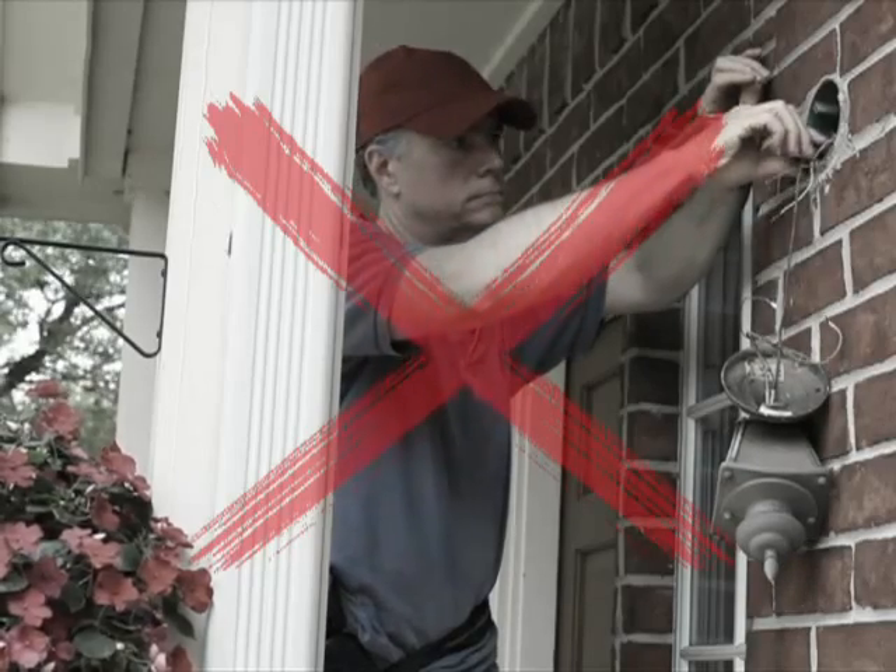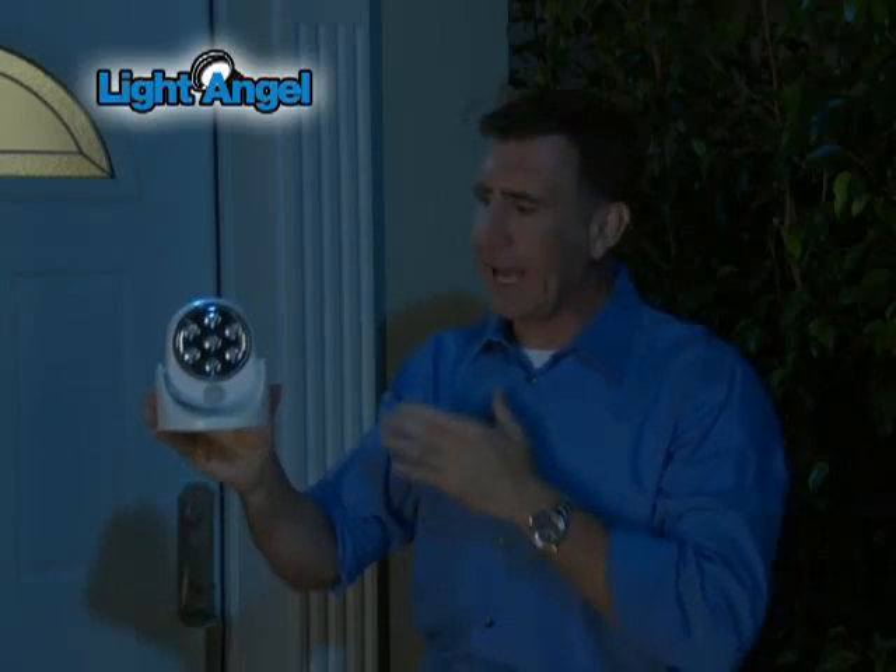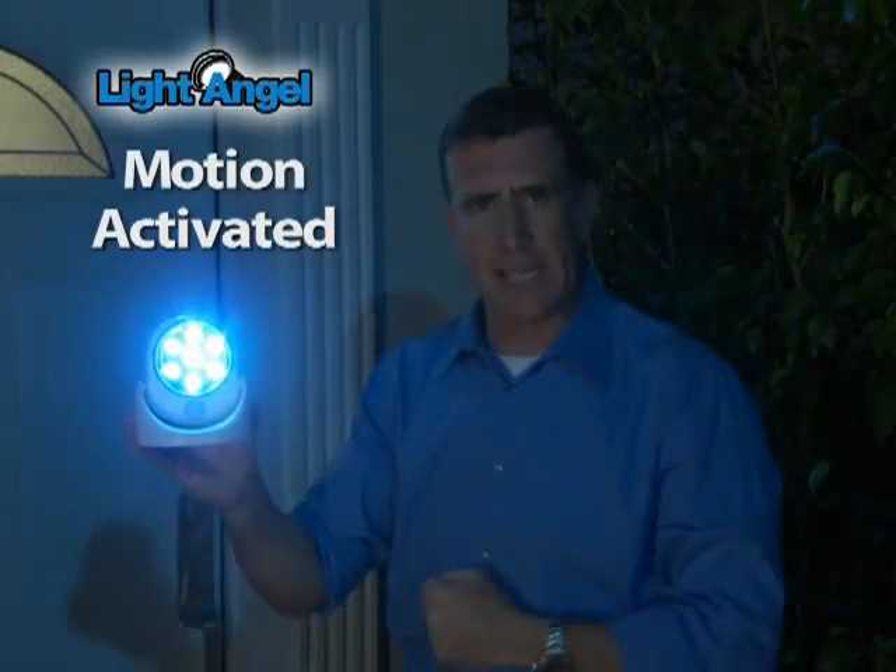You could spend a fortune on a motion sensor light and you need tools to install it. Or you could call or click now and get the stick up, motion-activated Light Angel.